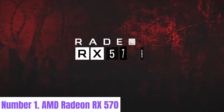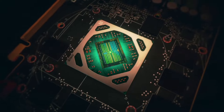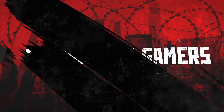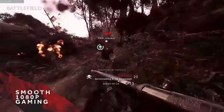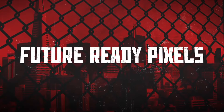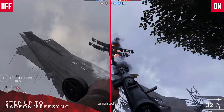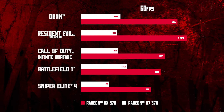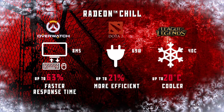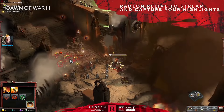Number 1: AMD Radeon RX 570. The AMD Radeon RX 570 is a versatile graphics card designed to deliver an exceptional gaming experience at an affordable price point. Featuring AMD's Polaris architecture, the RX 570 offers impressive performance for 1080p gaming, allowing gamers to enjoy smooth frame rates and high-quality visuals. With 2048 stream processors and up to 8GB of GDDR5 memory, the RX 570 is capable of handling modern games with ease, even at high settings. Its efficient design ensures lower power consumption, reducing heat output and making it an ideal choice for budget-conscious gamers seeking to upgrade without breaking the bank.